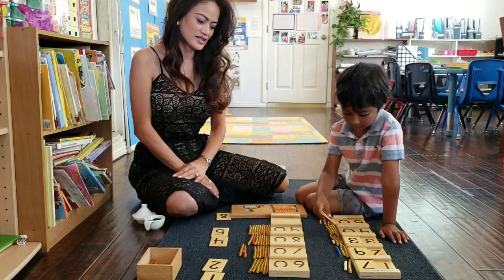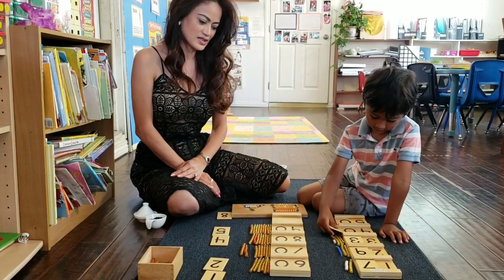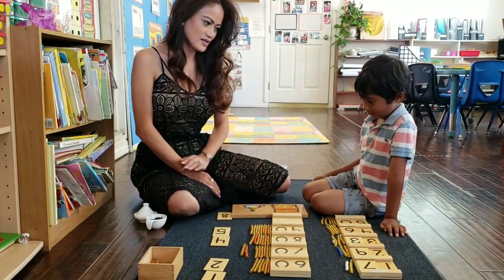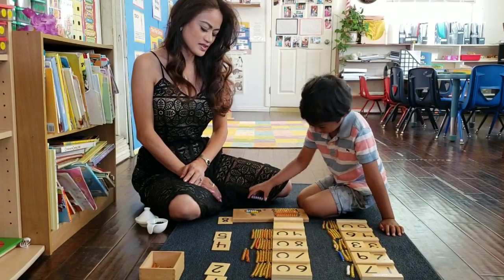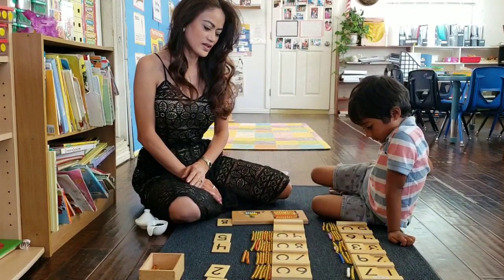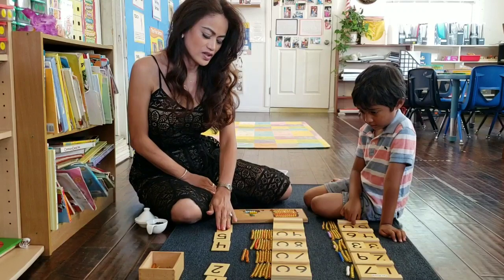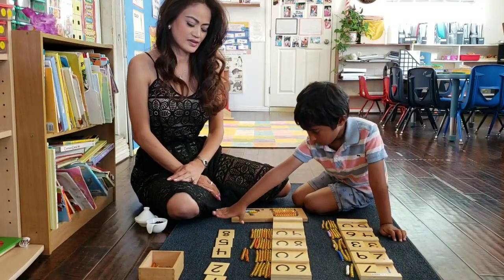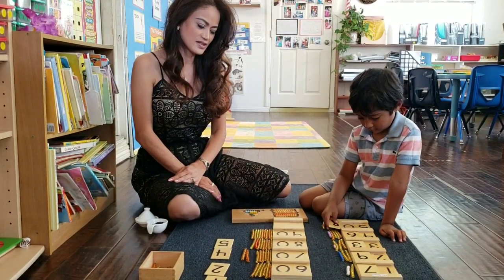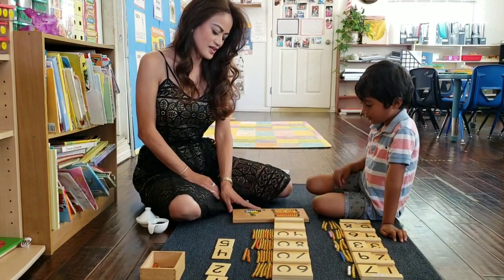What number are you going to make? 46. Nice. Can you do it from here with the beads — which one is six? What number is that? What new number are you going to make? 50 and 8 makes 58. Nice, good — get it from here.